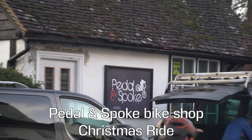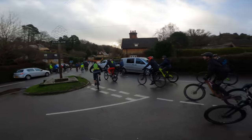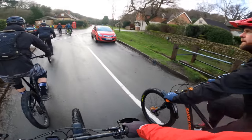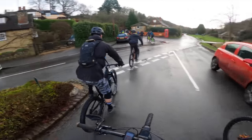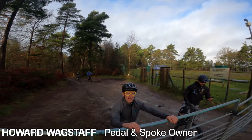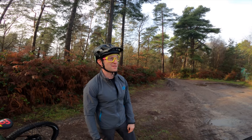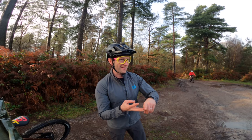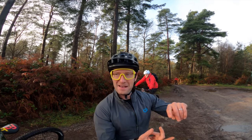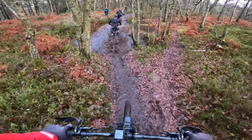Myself and Paul were joining in on the Pedal and Spoke bike shop Christmas ride on what is without a doubt the wettest day of the year. I've not ridden south of South Wales, so I've never been down this end of the country with a bike. We're heading up to a viewpoint, then hitting trails including Southern Special, Telegraph Row, Logan's Run, and maybe Baronet's — it's all planned out. It's horrendous out there.